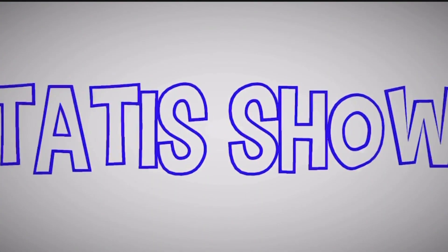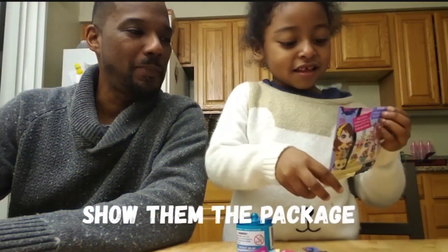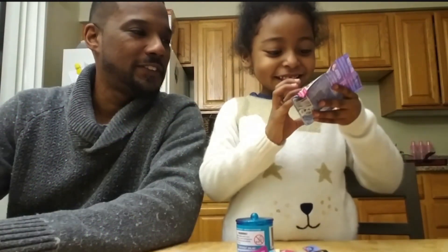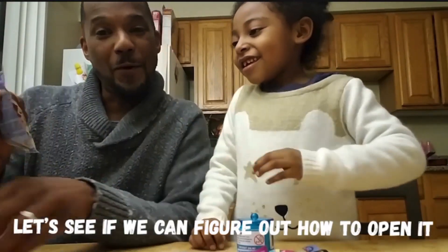Hi guys, we're back! We're gonna open some little toys, so let's get started. Show them the package — there we go. Which one do you think you might get? Maybe this one because it's so cute. Let's see if we can figure out how to open it.